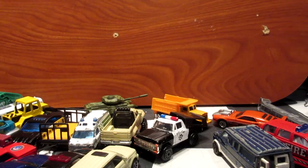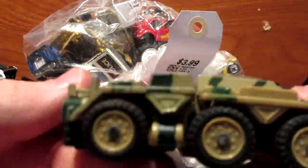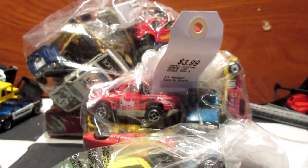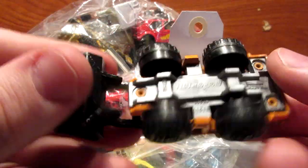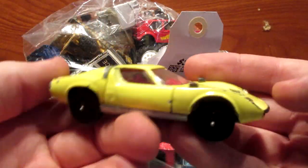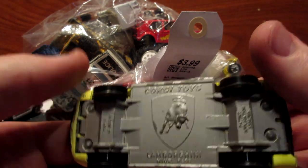Now I'm going to take a look at the ones from Value Village. First bag: some sort of Transformers military tank, a quad bike, a Hot Wheels Muscle Tone from Halloween, and a Majorette red tractor. The reason I picked up this bag is this beautiful Corgi Toys Lamborghini Miura — look at this!